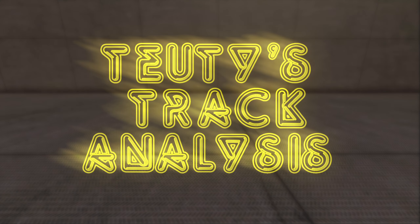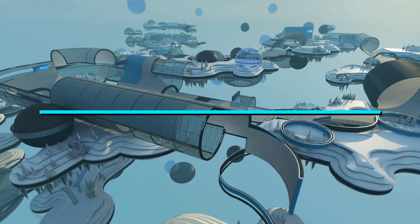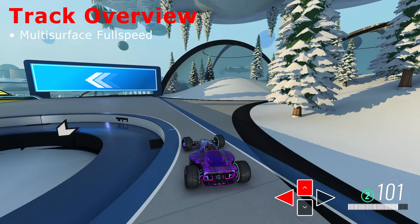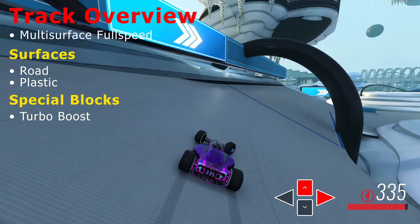Today on 2D's Track Analysis, we have the track of the day for January 19th, Kori no Awa by Maji. Kori no Awa is a full speed track with the surfaces road and plastic, and it also contains the special block turbo boost.